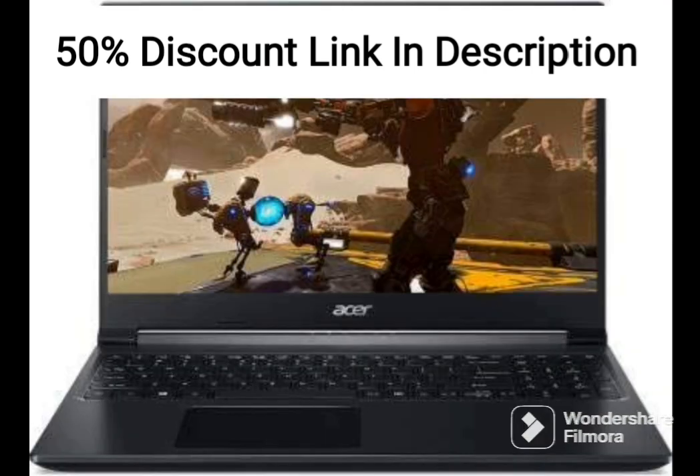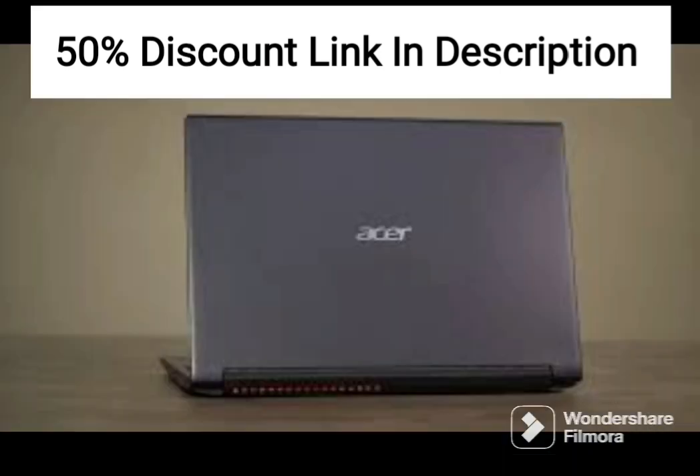The laptop is equipped with AMD Radeon graphics, which is suitable for basic gaming and multimedia tasks. However, it might not be sufficient for playing graphically intensive games.